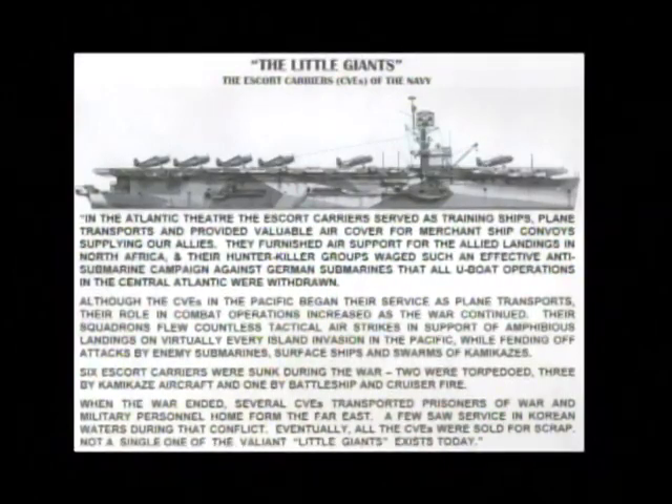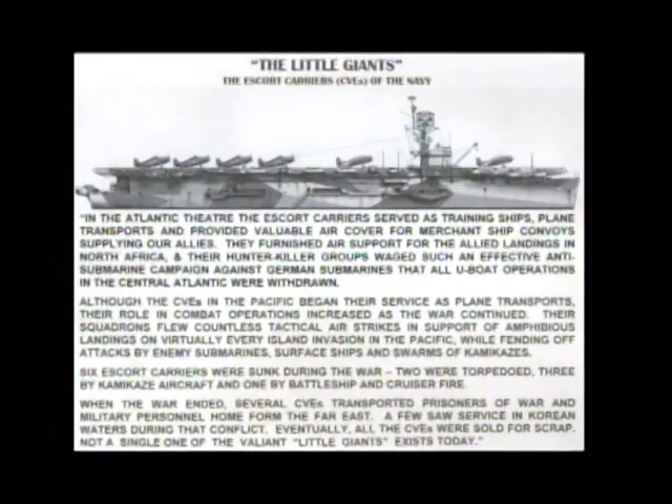Although the CVEs in the Pacific began their service as plane transports, their role in combat operations increased as the war continued. Their squadrons flew countless tactical air strikes in support of amphibious landings in virtually every island invasion in the Pacific, while fending off attacks by enemy submarines, surface ships, and swarms of kamikazes.